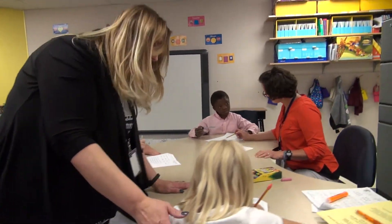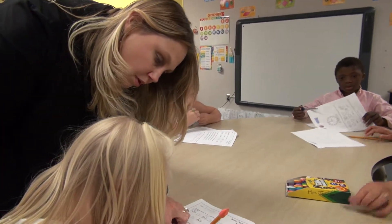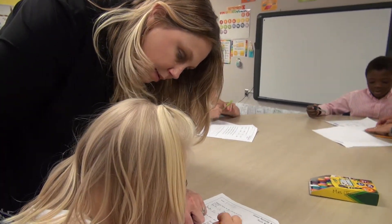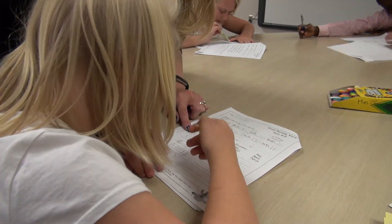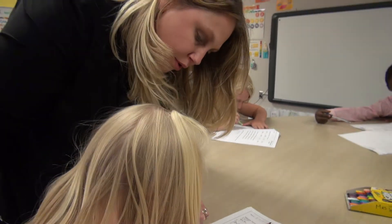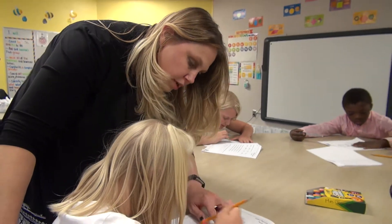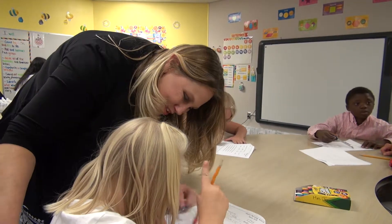All right, what month are you writing right now? What are you writing? September. September. Can we say the months together? January, February, March, April, May, June, July, August, September. Nice job.